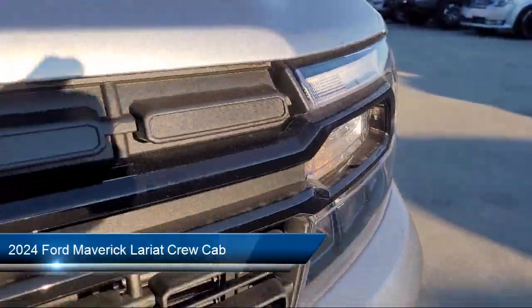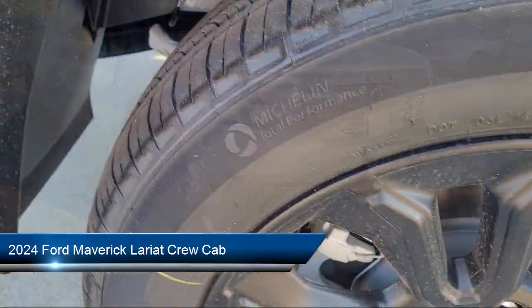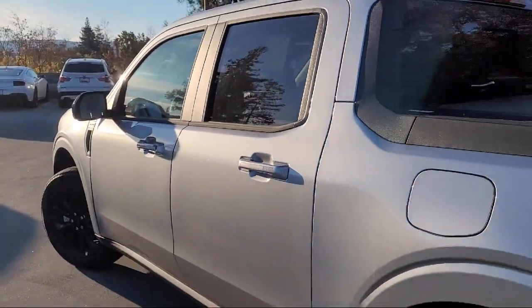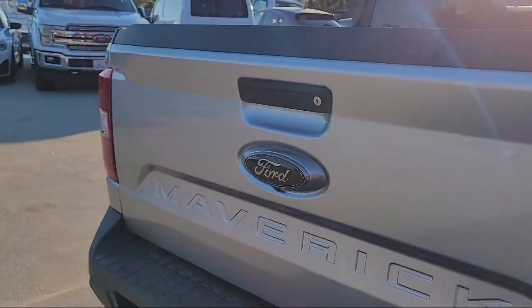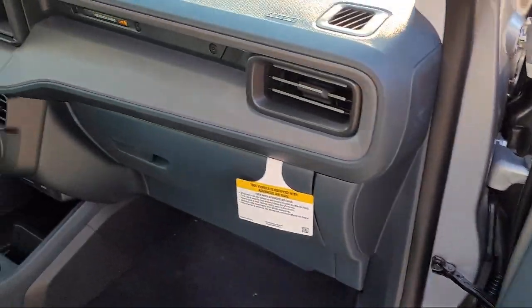It comes equipped with navigation, keyless entry, Bang & Olufsen premium audio, rear view camera, Apple CarPlay and Android Auto, parking sensors, steering wheel controls, alloy wheels, outside temperature display, and Sirius XM satellite radio.